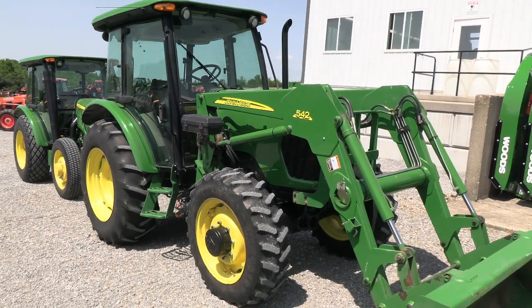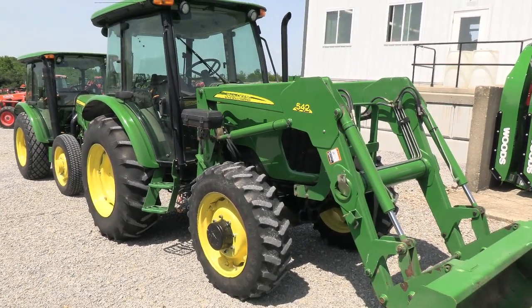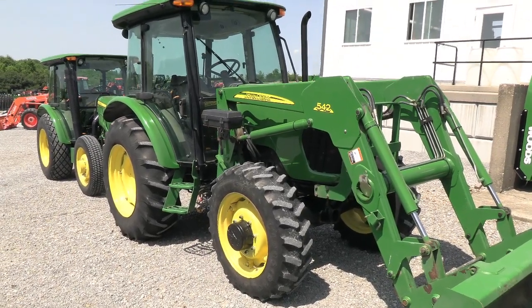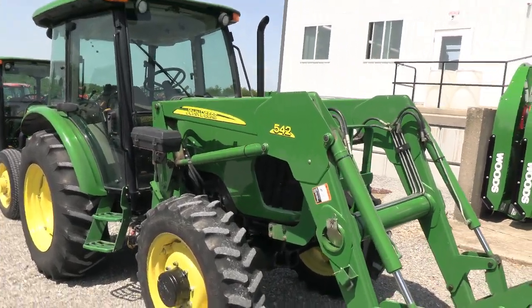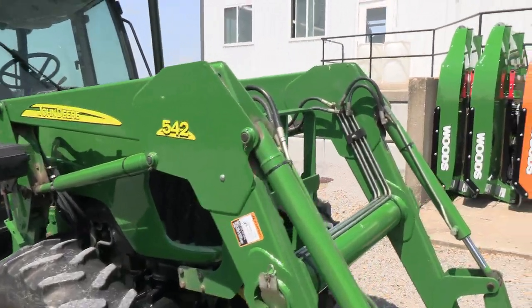Today we're showing you a 2006 John Deere 5325 tractor. It's a four-wheel drive tractor with cab, heat, and air. The tractor has just over 1,400 hours on it, has 67 horsepower, and comes with the 542 quick-attach front loader. The engine is prior to all the Tier 4 emission regulations — it has none of the Tier 4 emissions on it.